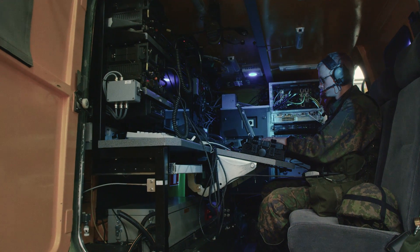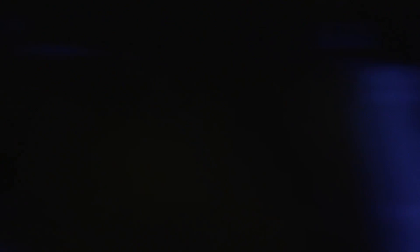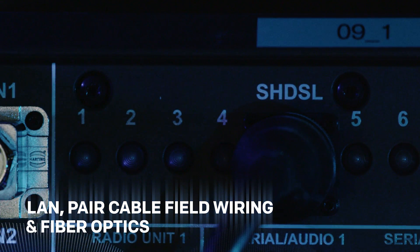In addition to wireless connectivity, Bitium TACWIN supports wired connections, including local area network, paired cable field wiring, and fiber optics with full routing capabilities.